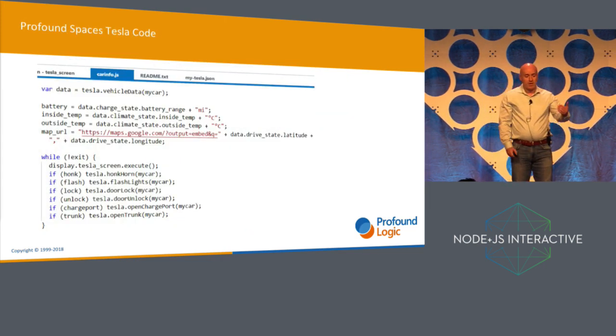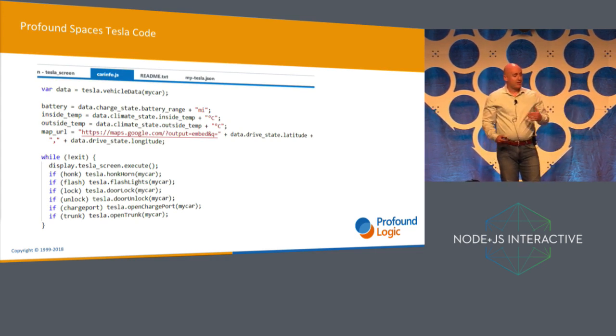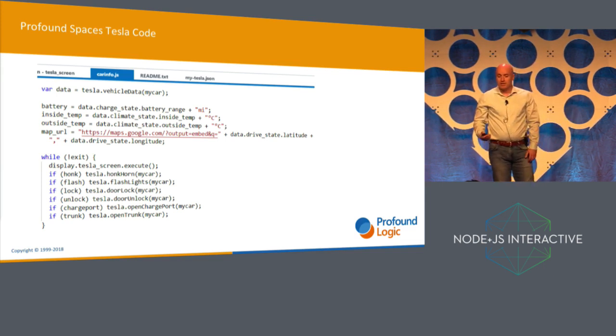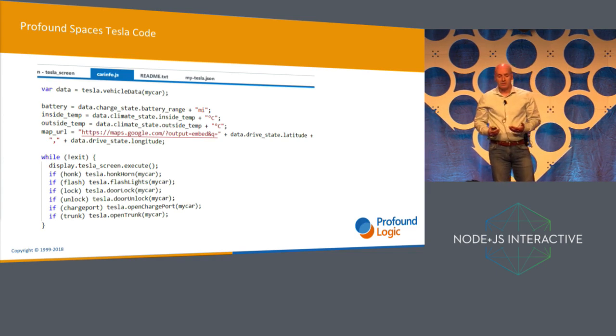And then I wrote the backend code. This is less than 15 lines of code for the entire app, and it's probably shorter than you expected. The reason for that is because ProfoundSpaces gives you the option to call any asynchronous API without using callbacks — so callback hell is just eliminated.